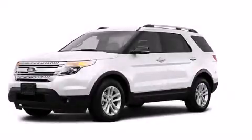This is a 2013 Ford Explorer, a vehicle with safety, comfort, and space.